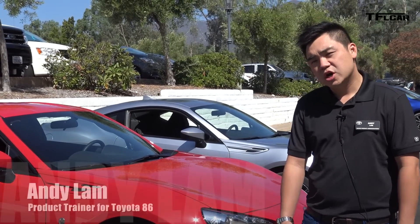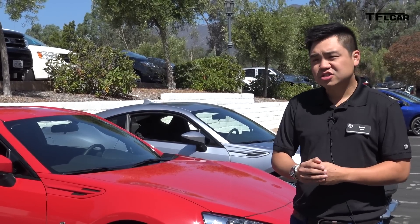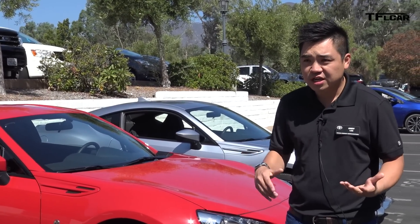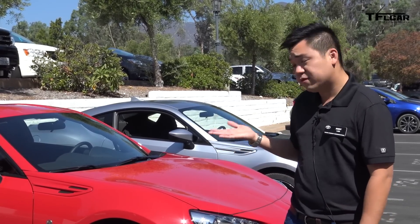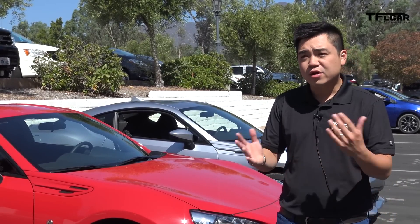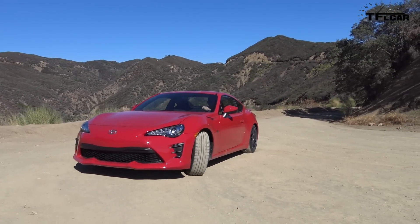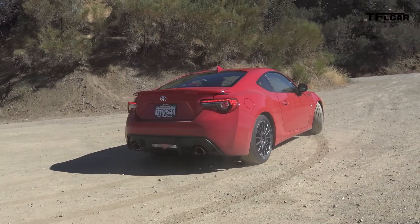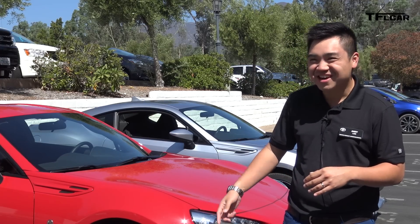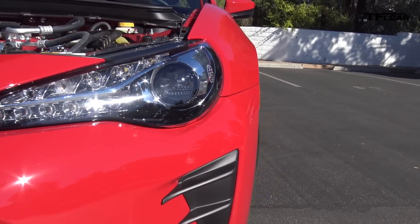So before it was previously called the Scion FRS, but now that it's transitioned into Toyota we're calling it the Toyota 86 and it's not just a name or badge change — we actually made significant changes for 2017. Starting with the front, we now incorporate all LED lighting, everything from your daytime running lights to your regular lights, and within those projector beams we added nice 86 logos on the headlight.